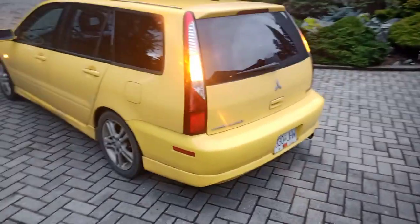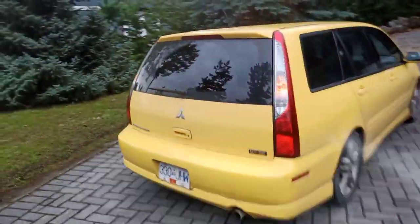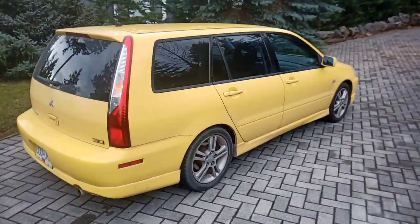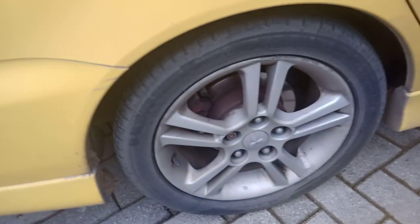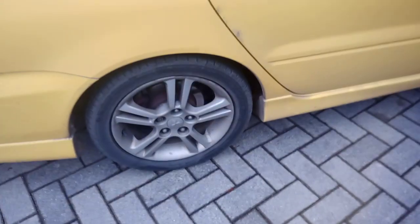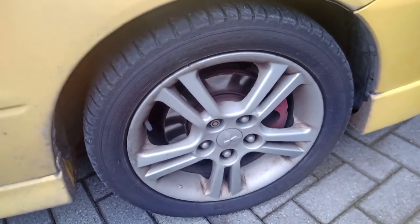Coming around to the back — this car is really good as a wagon goes because you can fit a lot of gear in here. The body is in very nice shape. This is powered by a four-cylinder dual-cam multi-valve engine. Here's the right rear wheel and tire — there's very little, if any, curb rash on any of the wheels. They're all in really nice shape.